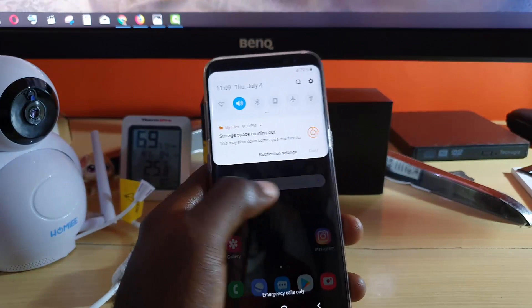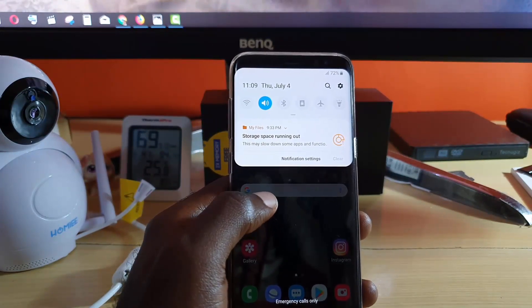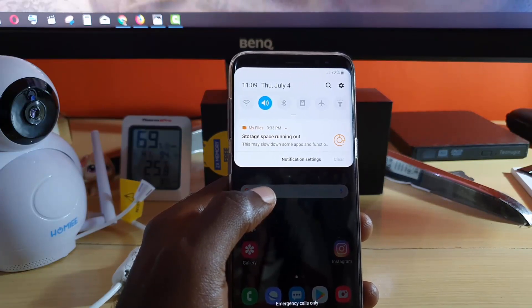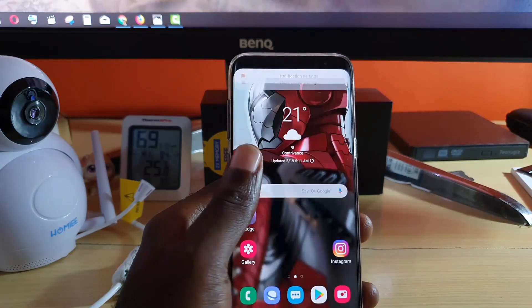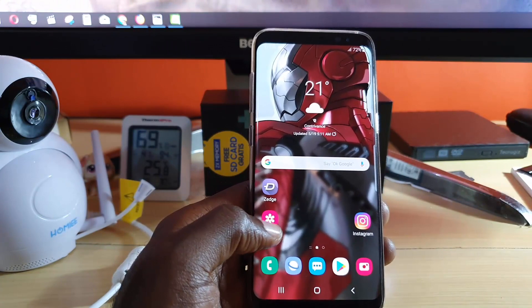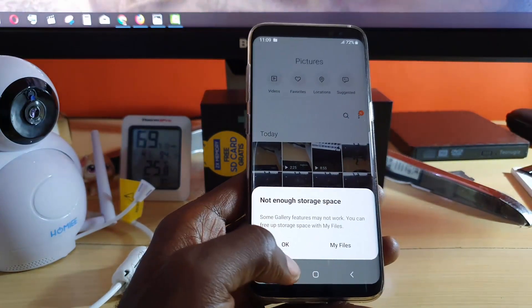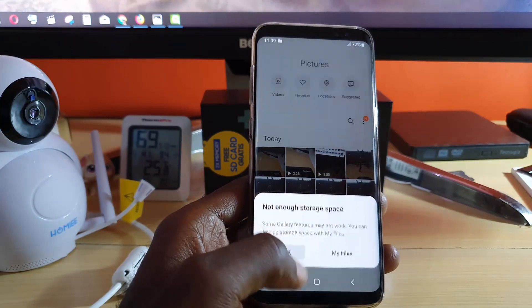The error itself won't just clear until you have actually performed the function, which is to free up space. It's indicating that you're running out of usable space — it's very low, hence the warning. Due to the severity, in some cases you won't be able to do anything in the gallery; as soon as you try to do anything it will crash.